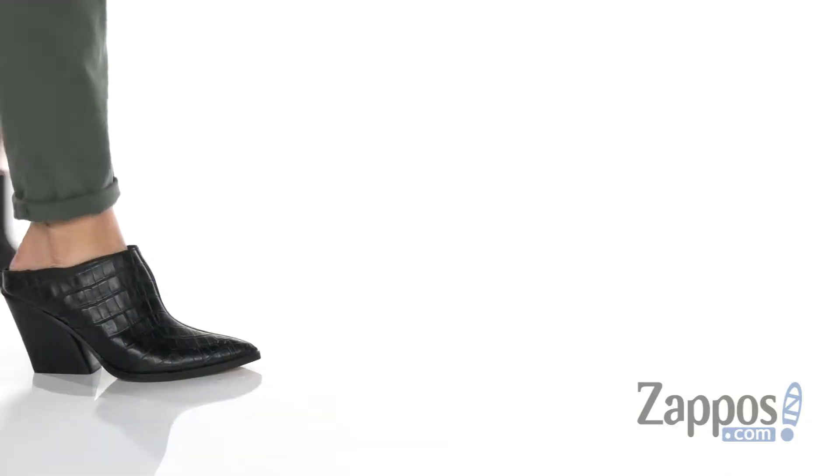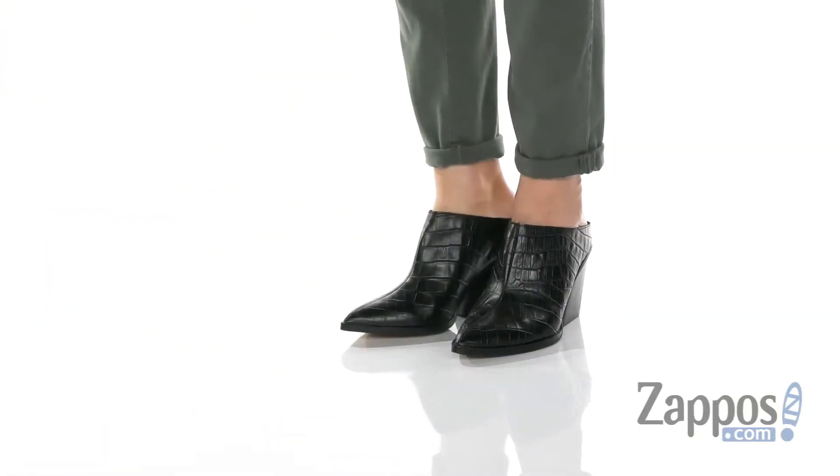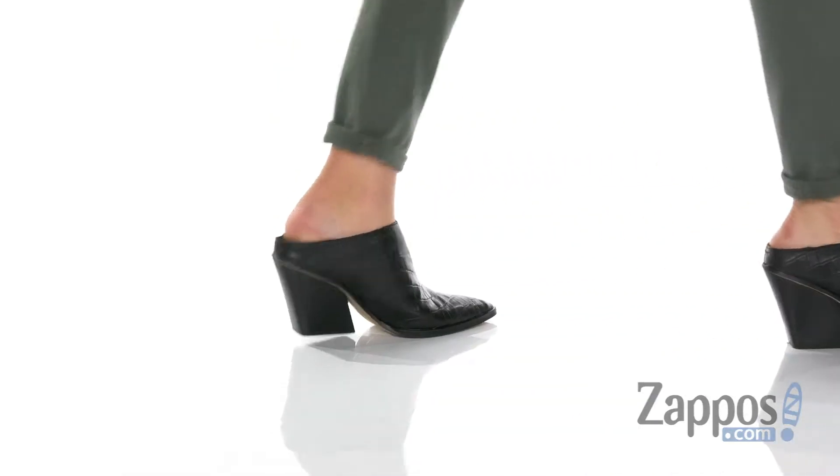Hey hey hey, it's your girl Abigail from Zappos.com and this is Ira from Dolce Vita. These super stylish shoes have an upper that's made of leather and it has this really cool croc print as well.